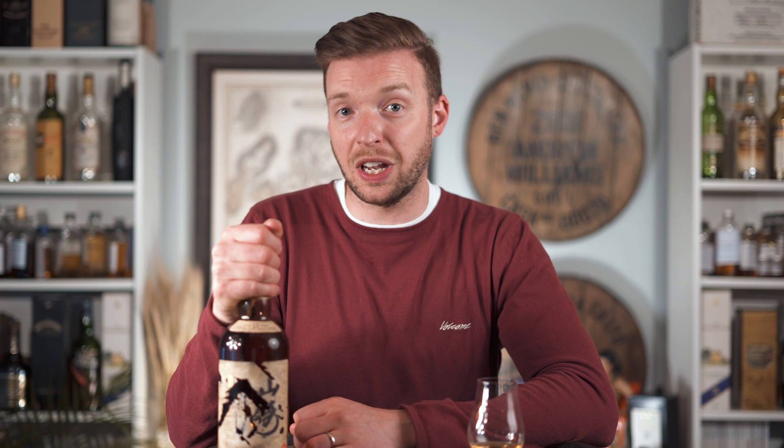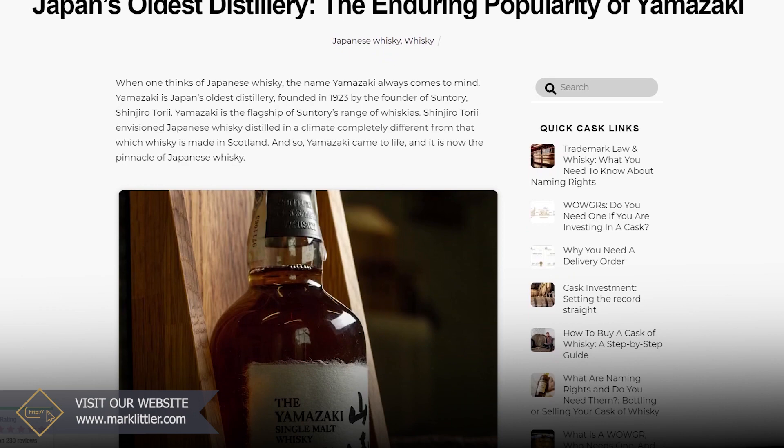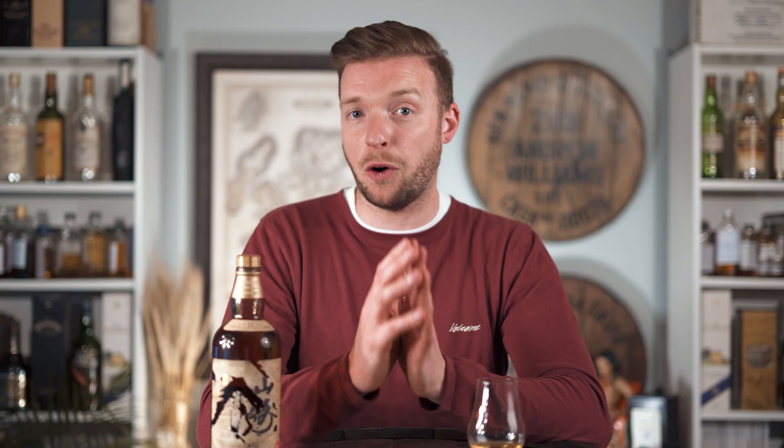So there we have it — two bottles of Yamazaki from either end of the spectrum. The most undervalued is the Yamazaki from the formative years in the 1980s, and then the most expensive, the 55 Year Old that sold for just over half a million pounds in 2020. This bottle will be going around to many whiskey reviewers online, so check out Whiskey Wednesday, No Nonsense Whiskey, and others for tasting notes. If you want more history or are looking to collect bottles of Yamazaki, get in touch with us.